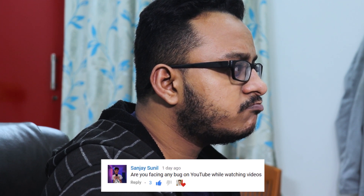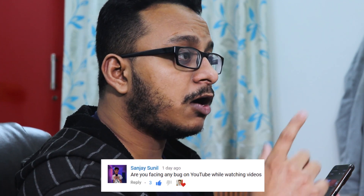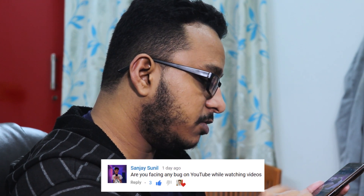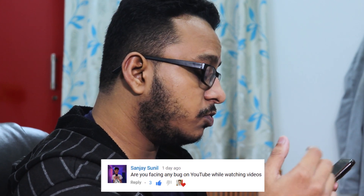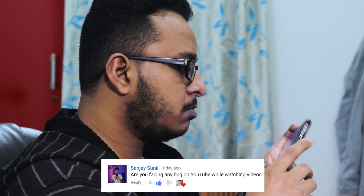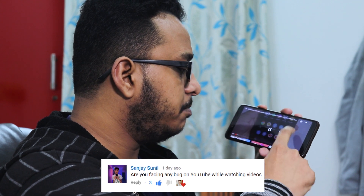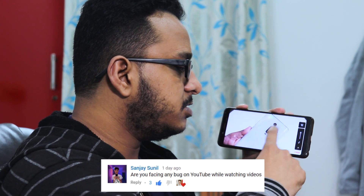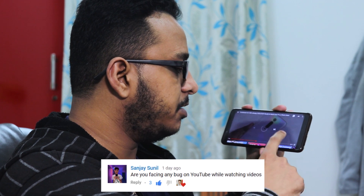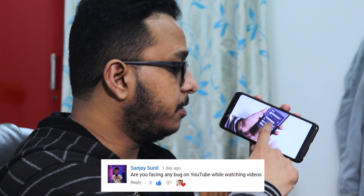Someone asked if I'm facing any YouTube bugs while watching videos on Evolution X. Let me test that. I'm on the Evolution X ROM on the Redmi Note 5 Pro right now, and as you can see, videos are playing fine — no bugs with YouTube at the moment.